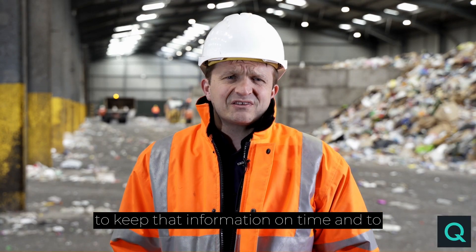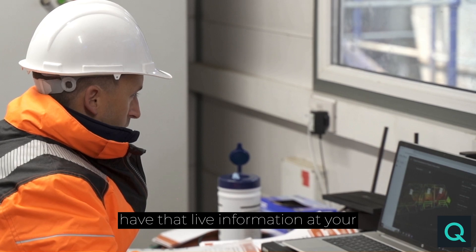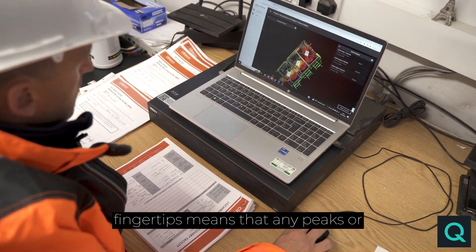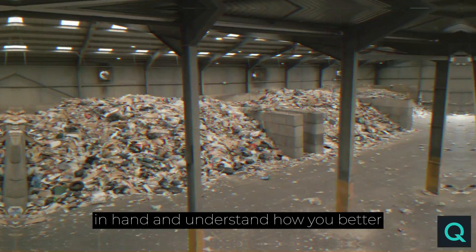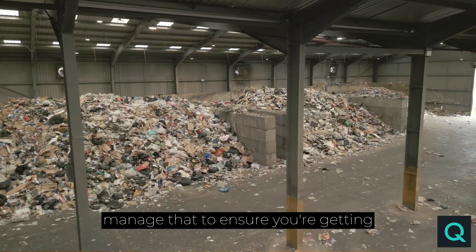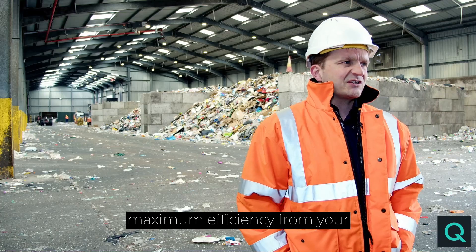The ability to keep that information on time and to have that live information at your fingertips means that any peaks or troughs you might have, you can have it in hand and understand how to better manage that to ensure you're getting maximum efficiency from your facility.